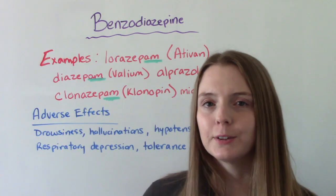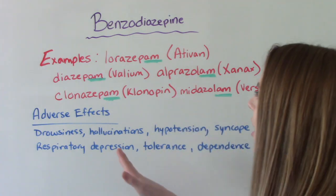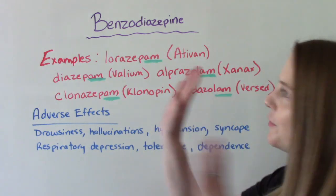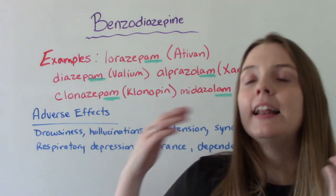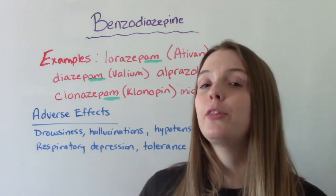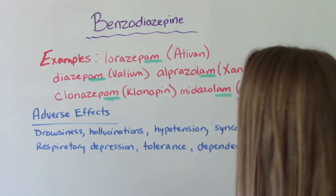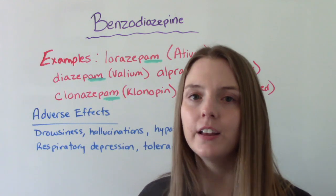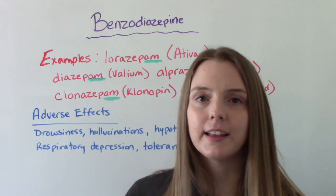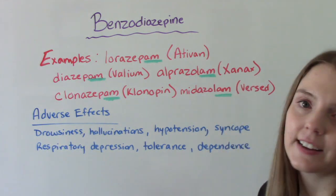I wanted to show a few examples of medication names because there's a theme here. Ativan is also called lorazepam — that's the generic name. Valium is also called diazepam. They all end in '-am.' Not every single benzodiazepine will end in '-am,' but the majority do. So that's a nice clue for exams — if you see clonazepam, you'll know it's a benzo. You'll also recognize names like Xanax and Versed.